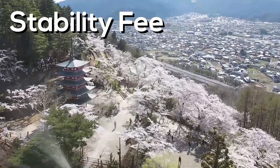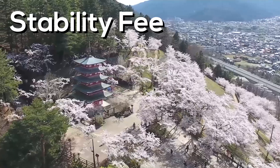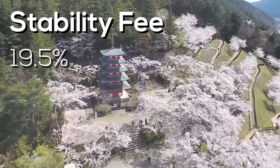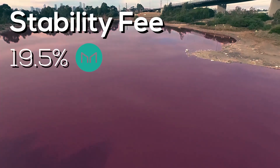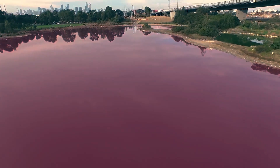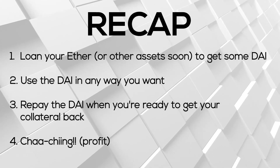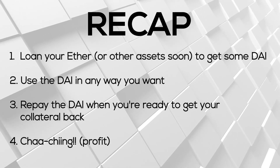Now back to the stability fee, which I left out earlier for simplicity's sake. In order to issue DAI, you need to pay a stability fee which was raised very recently to 19.5% per year. This is payable in MKR, the governance token, which by the way gets burned afterwards, decreasing the circulating supply. To recap the steps in profiting from DAI: loan your Ether to get some DAI, use the DAI in any way you want, repay the DAI when you're ready to get your collateral back.